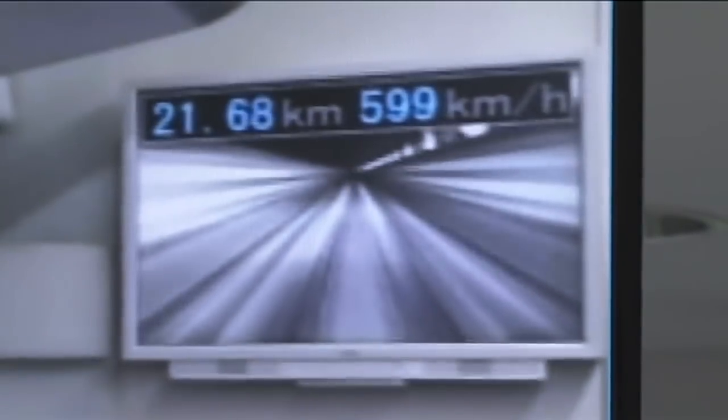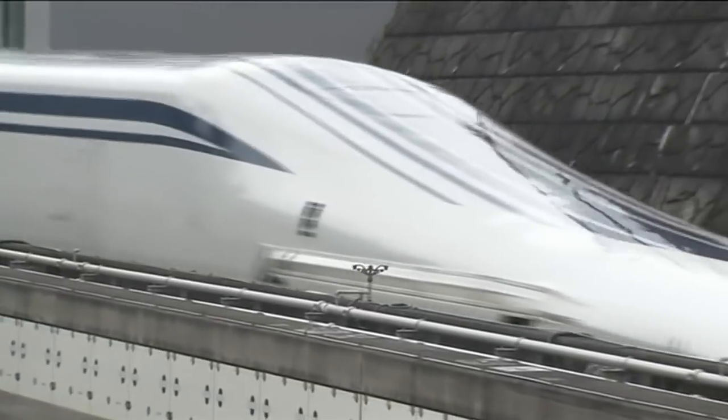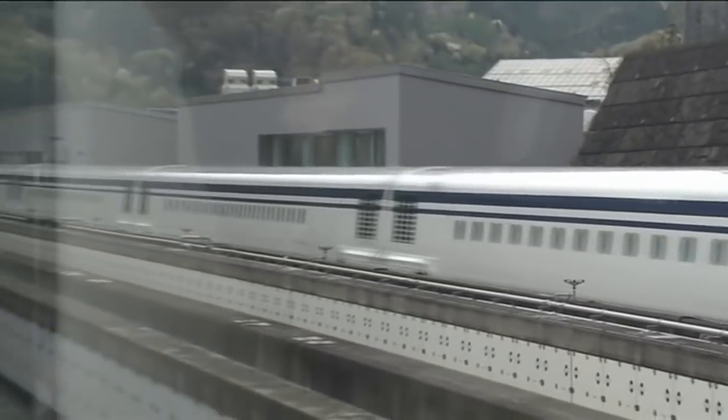But what's really insane is that in 2027, Japan will introduce the L0 Maglev train, where they are already reaching test speeds of 603 kilometers per hour. This is not a train on wheels, but on magnetic rails. But for now, let's come back to see the current ones!